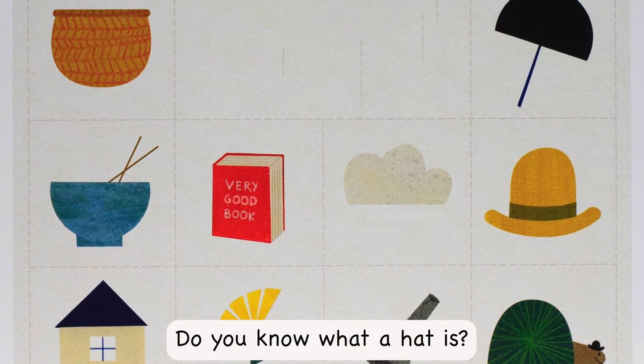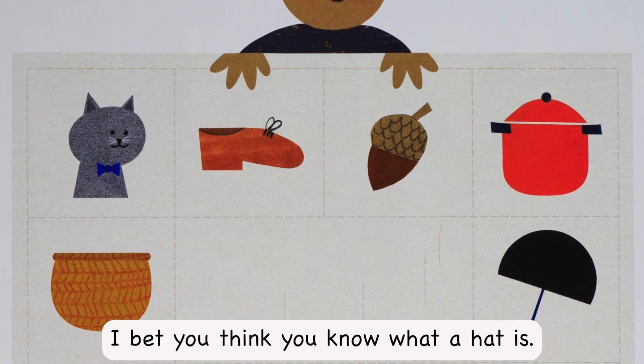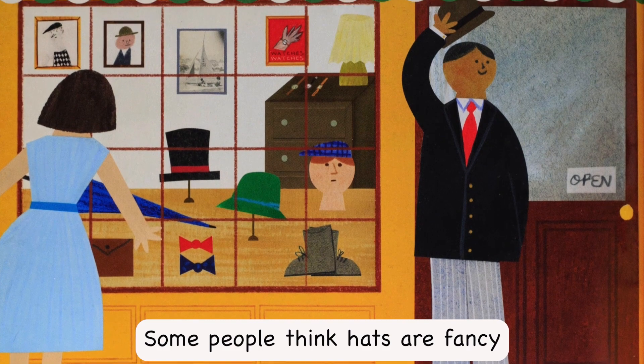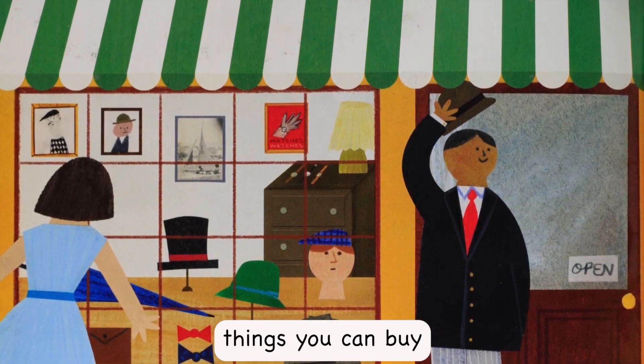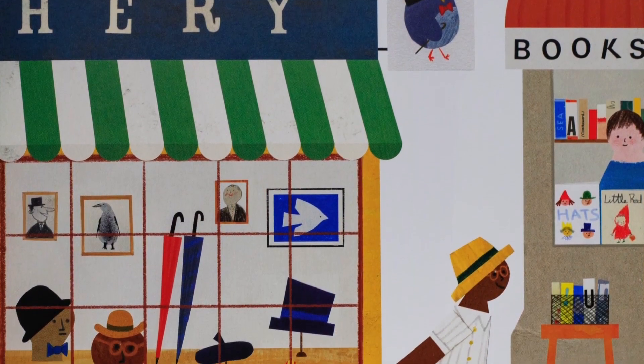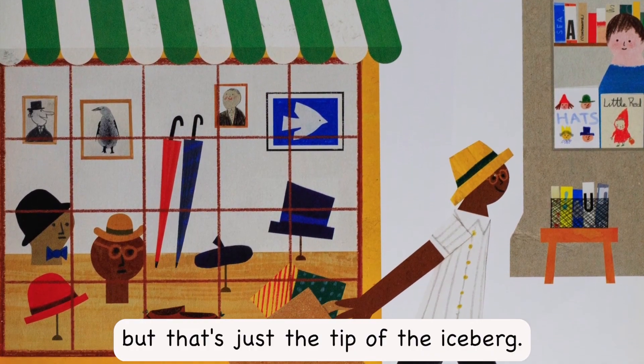Do you know what a hat is? I bet you think you know what a hat is. Some people think hats are fancy things you can buy at a haberdashery. But that's just the tip of the iceberg.